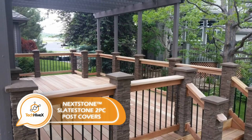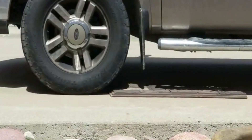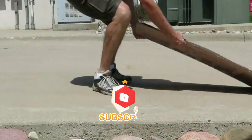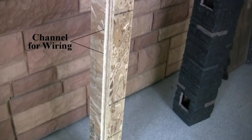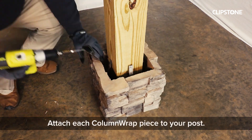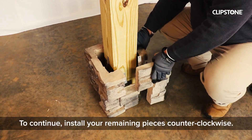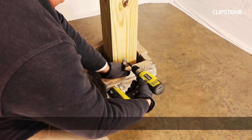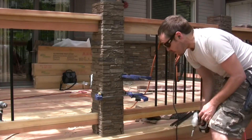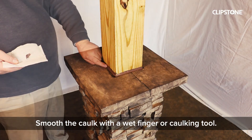Transforming a plain wooden post into a refined stone column is easy with these covers, which can be applied to railings, balconies, pergolas, and other structures. The covers come in a standard size of 119 by 20 centimeters and are made from specially modified UV-resistant polyurethane, adding elegance and improving thermal insulation. No special preparation is necessary — unlike traditional masonry — and an optional lighting system can also be included.